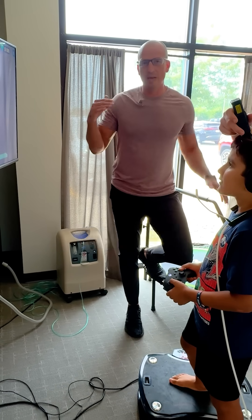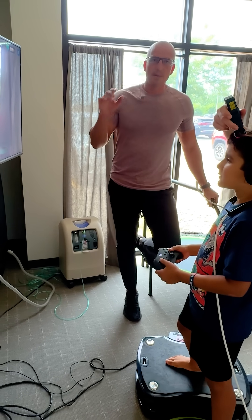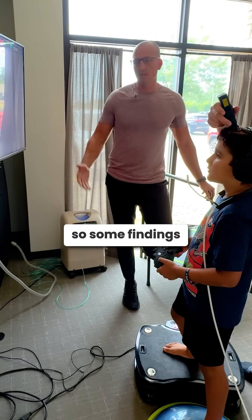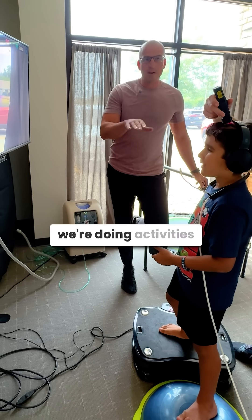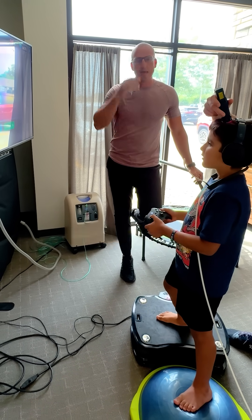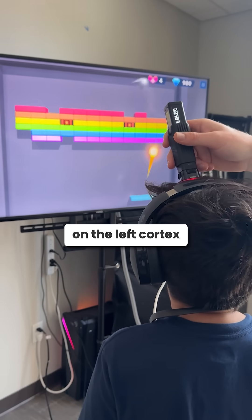This is a great example of how we're able to layer different modalities at the same time to really customize things for each kid. On his exam, we found that he had some unilateral findings — some findings on the right side of his body coming from his right cerebellum and also the left cortex. So we're doing activities that stimulate the right cerebellum and the left cortex more. He's got vibration on the right foot, not on the left, and a laser on the left cortex and not on the right.